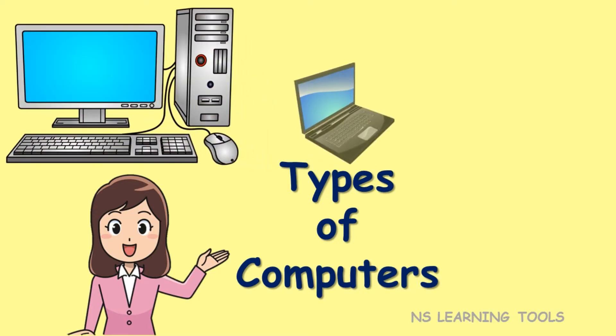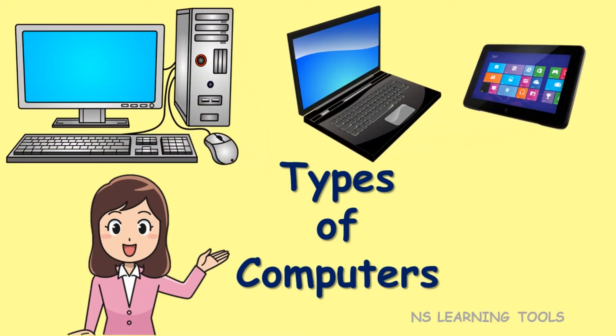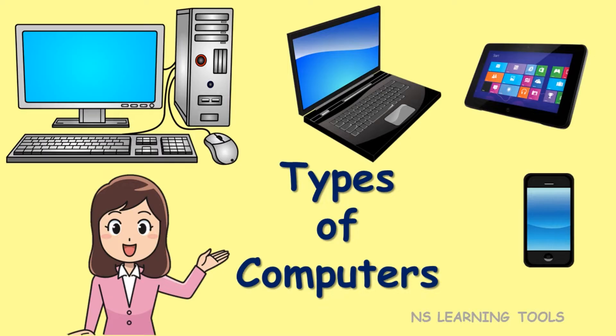Hello friends, how are you? In this video, we will learn about different types of computers. So let's start.